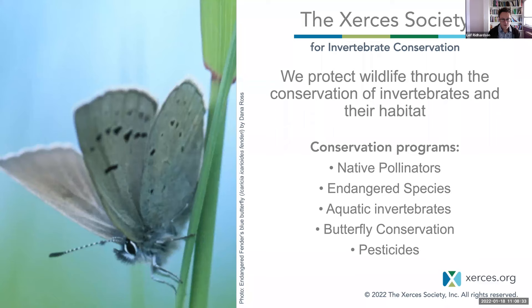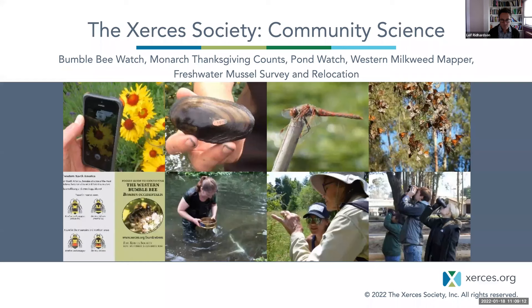I'd like to start by talking about the Xerces Society. We are a nonprofit that protects wildlife through the conservation of invertebrates and their habitat. We have a number of conservation-focused programs, including those focused on native pollinators, endangered species, aquatic invertebrates, butterflies, and pesticides. There is a lot of cross-pollination between and among these programs, but we are all focused on the same evidence-based conservation work to support invertebrate populations.